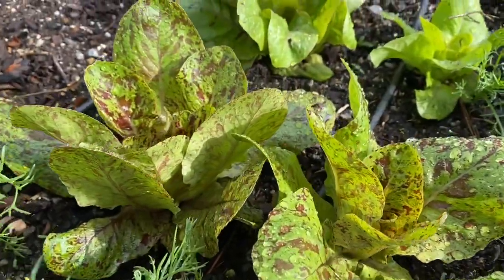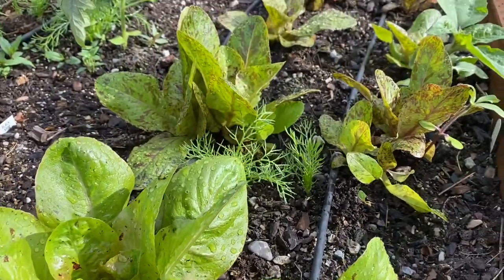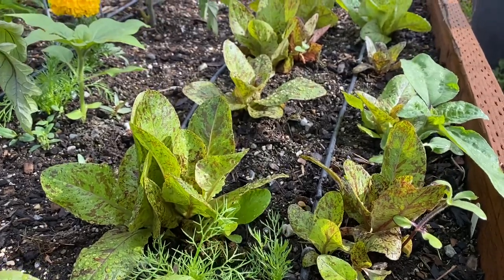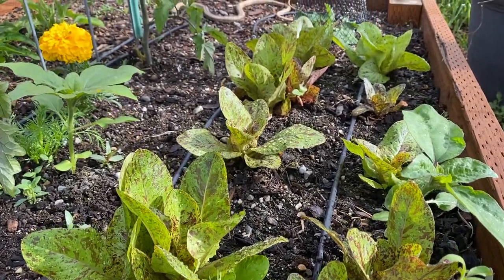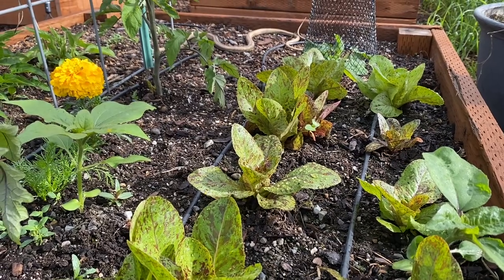Here is a closer look at some of our lettuce. It has done just remarkable this year with the cool spring that we've had. It's really loving the rain and you can see that it's filling in really nicely. Lots of little volunteer sunflowers in there — I just can't bring myself to dig them up.